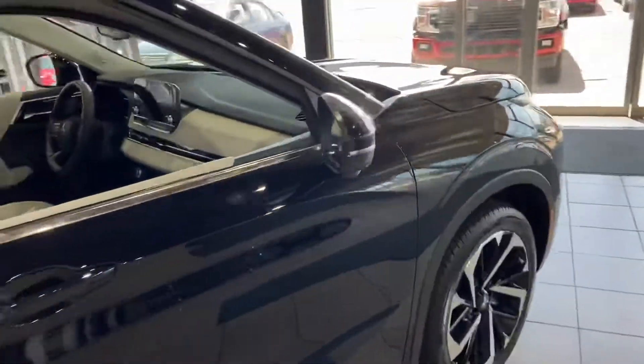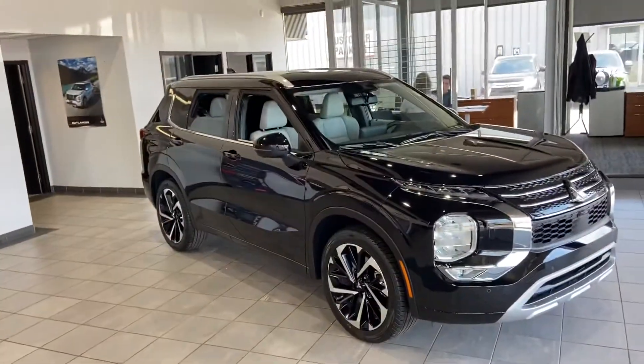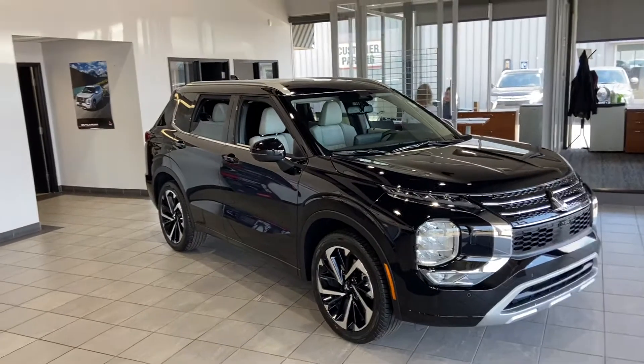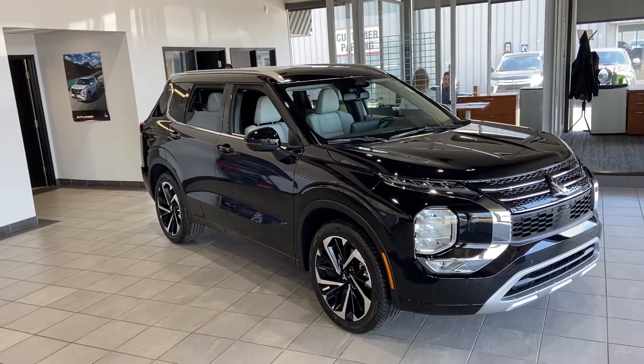My name is Markel Thomas from Northside Mitsubishi, Edmonton. I wanted to give you a better look at our 2022 Mitsubishi Outlander GT. If you have any more questions at all, please give me a call at 780-479-5700. Thank you so much for watching my video.